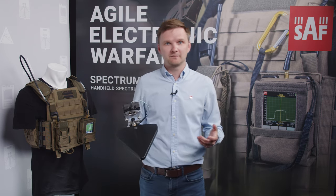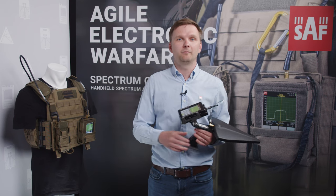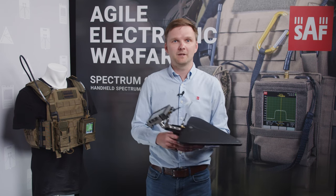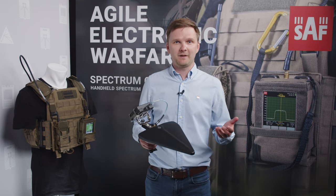Weighing less than 600 grams and compatible with standard antenna systems, Spectrum Compact can be easily deployed in tactical operation centers and on mobile platforms. It can be operated from the ground level, in the air, and even remotely using API or the Spectrum Manager PC software.